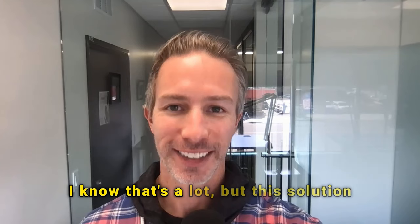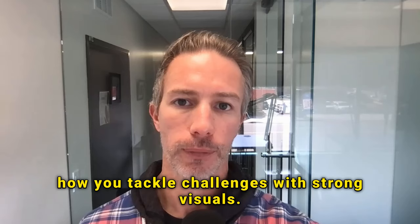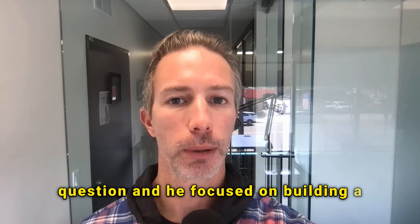I know that's a lot, but this solution dives deep into a couple of critical areas, giving your interviewer a strong idea of how you tackle challenges with strong visuals. Lastly, I just wanted to throw in a quick example to end the video. A few years ago, I was working with a product manager client. We covered the 'open a cookie shop' question, and he focused on building a cookie shop that specialized in snickerdoodle cookies.